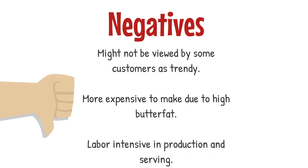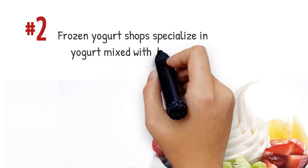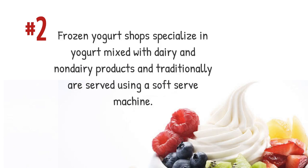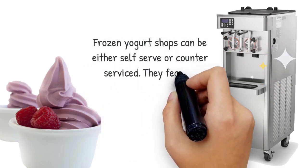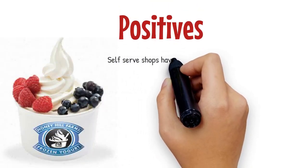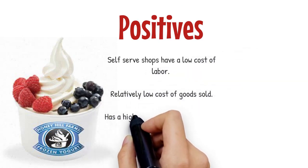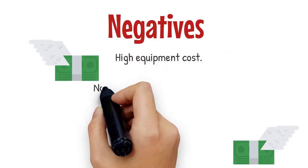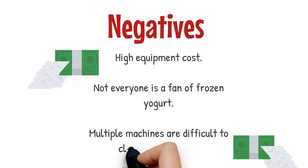Frozen yogurt shops specialize in yogurt mixed with dairy and non-dairy products, and are traditionally served using a soft serve machine. Frozen yogurt shops can either be self-serve or counter service, and feature multiple soft serve machines. Positives: self-serve shops have a low cost of labor; relatively low cost of goods sold; has a high markup if charging by the ounce. Negatives: high equipment cost; not everyone is a fan of frozen yogurt; multiple machines are difficult to clean and maintain.